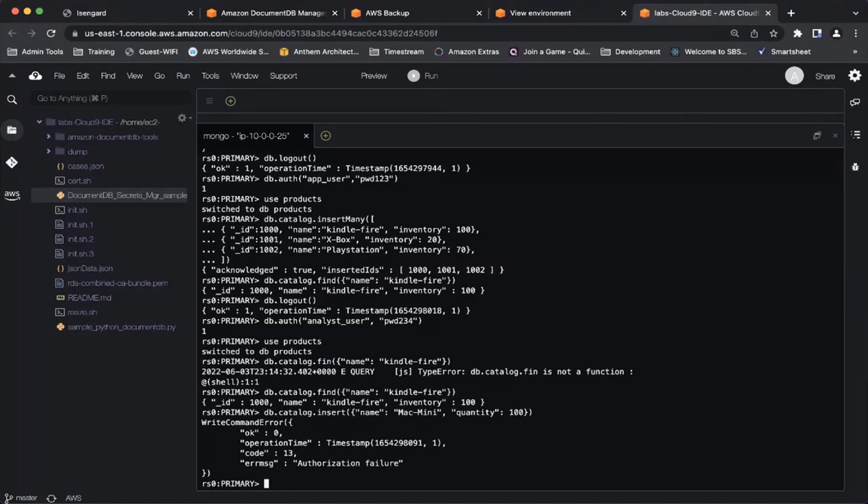I'm logging in as the analyst user on the products database. I'm able to read records. Now let's try inserting a new record — since this user is read-only, inserting will give an authorization failure. Which means this user has only read-only access. This demo shows how you can do fine-grained role-based access at the database level and collection level. You can also do this at the collection level — for instance, giving analyst user read permissions only on the catalog collection.